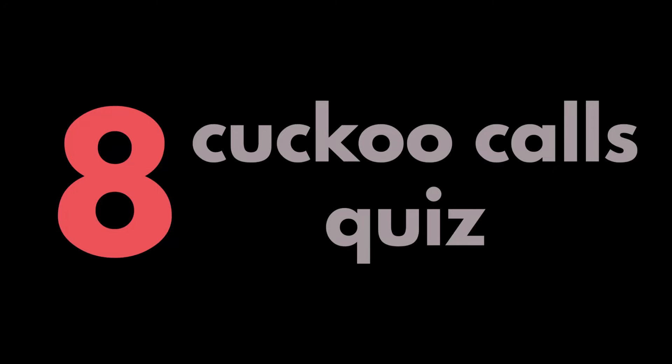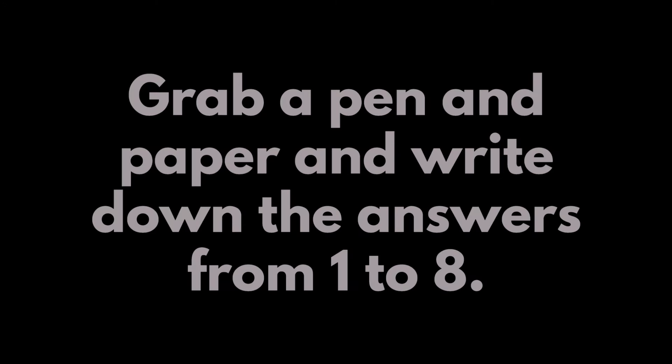Eight Cuckoo Calls Quiz. Grab a pen and paper and write down the answers from one to eight. The answers will be after the quiz.